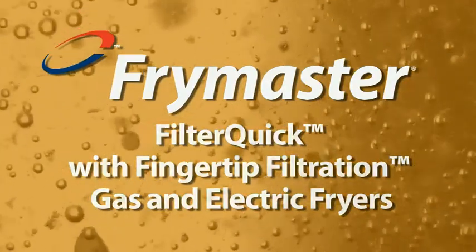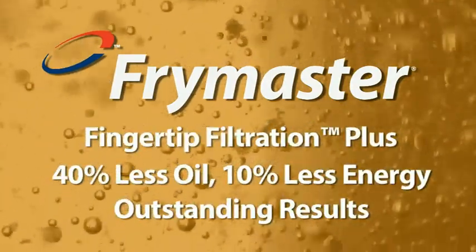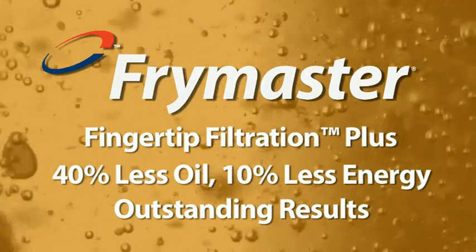Fingertip Filtration Plus. 40% less oil. 10% less energy. Outstanding results.